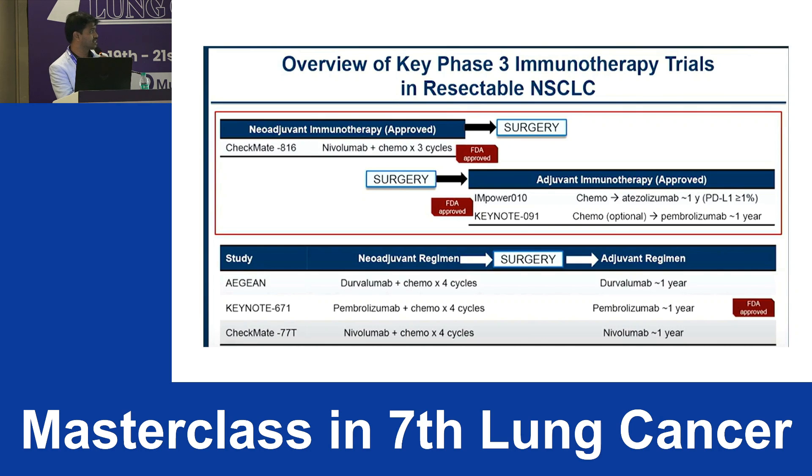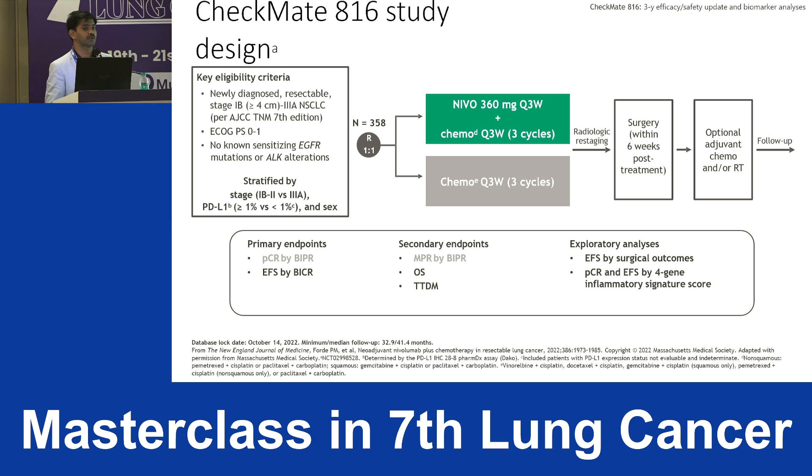In the perioperative setting, multiple trials exist, but Keynote-671 got FDA approval: pembrolizumab along with chemotherapy for four cycles, followed by surgery, then adjuvant pembrolizumab for nine months.